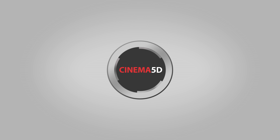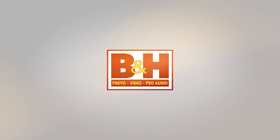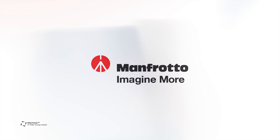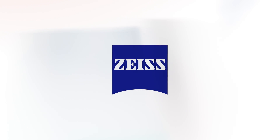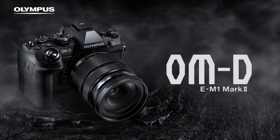Cinema 5D at IBC 2017 is brought to you by B&H, the professional source for all your video needs. Manfrotto, imagine more. Zeiss, turning imagination into a motion picture. Fujinon, ultimate optical performance. And Olympus OMD, revolutionary in every way.